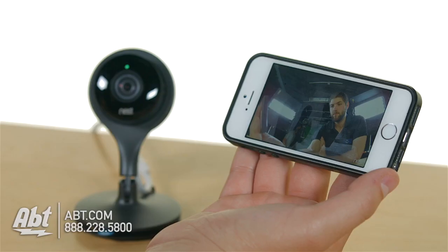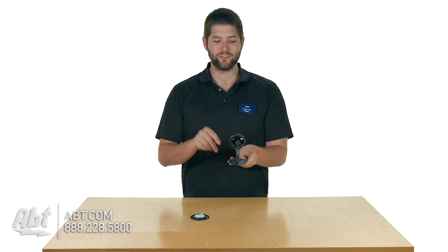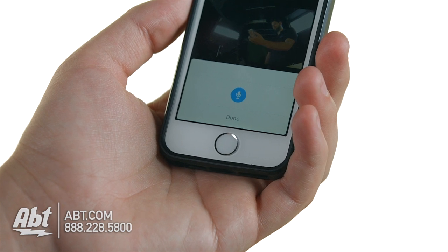Wherever you mount it, you're going to be able to have a live stream of that room. Some pretty cool features — say your dog is in your living room jumping on your couch, you don't want him in there and you're at work. You can look on your camera and see the dog, and you can actually speak to him via the built-in speaker on here and tell him to get off the couch.